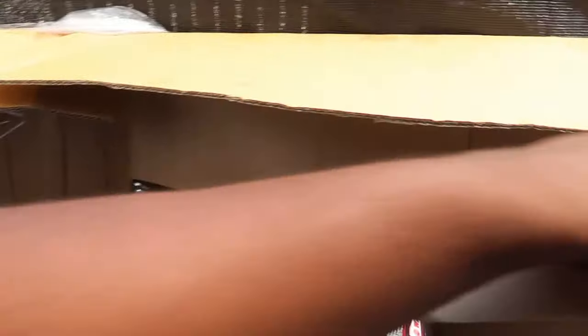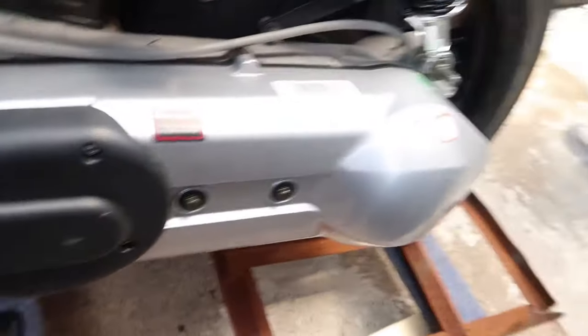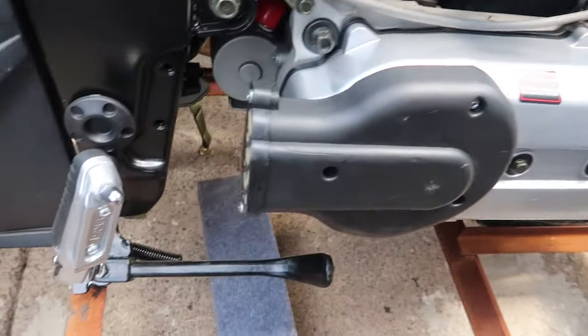It's fully automatic transmission — never seen anything like this before. Up front we got the front brake, this is where the clutch would be, back brake, and electric start.